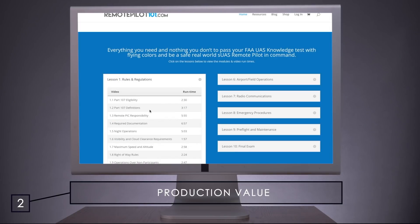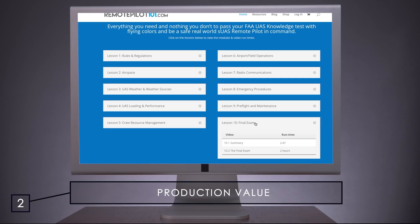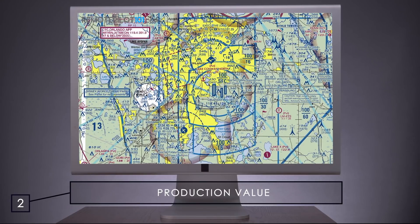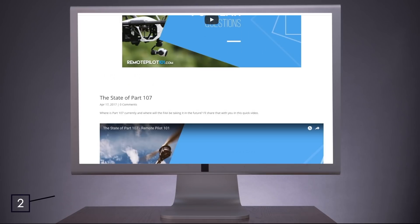Number two: production value. The Remote Pilot 101 course does a brilliant job formatting the learning process through a user-friendly online testing platform and series of well-produced videos. At the end of each course section, there are quizzes to test your knowledge as you move along, as well as a final exam at the end of the course. This is key because there are some fairly complex portions of Part 107 that involve your understanding of things like weather and flight charts. Great test prep is not just about memorizing answers — it's understanding the material and grasping the context of every subject in the video. So even if the language changes on your FAA exam, which it very well could, you know the material and what the FAA is really asking you.